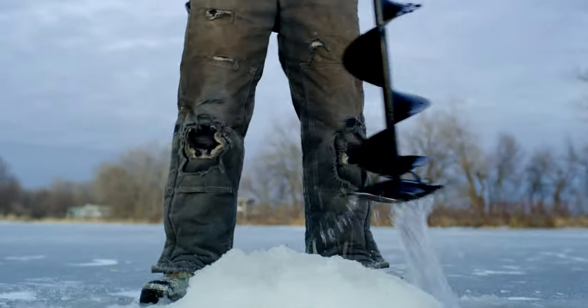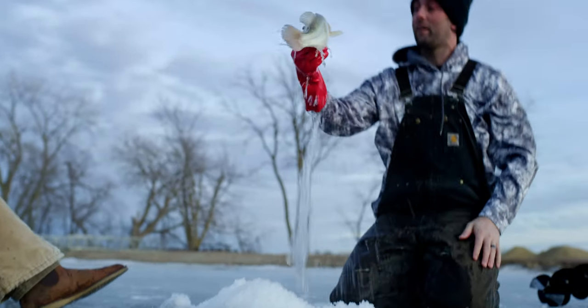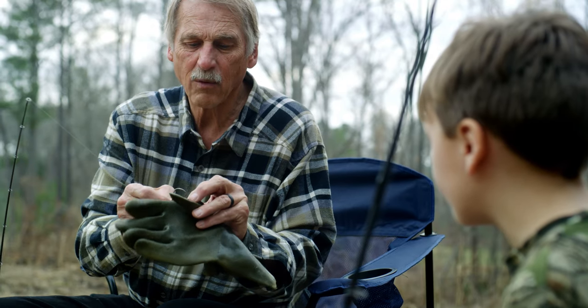I've been ice fishing my whole life and I heard of those guys noodling down south with the PowerBait Noodling Glove, and I thought I'd give it a shot up here. I'm quite surprised — the damn thing kicked ass. We're gonna put on a noodling glove — nobody knows about it — you can use it in all kinds of ways.